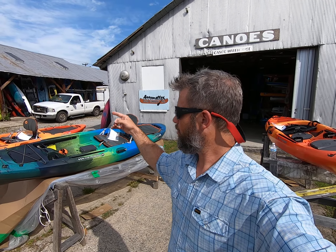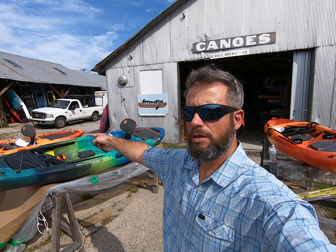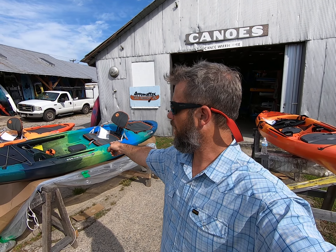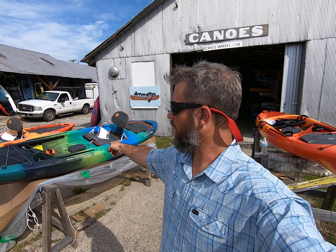Once again, Vince here, Appomattox River Company. Brand new Tarpon 105, brand new Tarpon 120 — $849 for the Tarpon 105, $999 for the new Tarpon 120. Redesigned. And don't forget about the old school 2019 Tarpons, we still got them. PaddleVA.com.